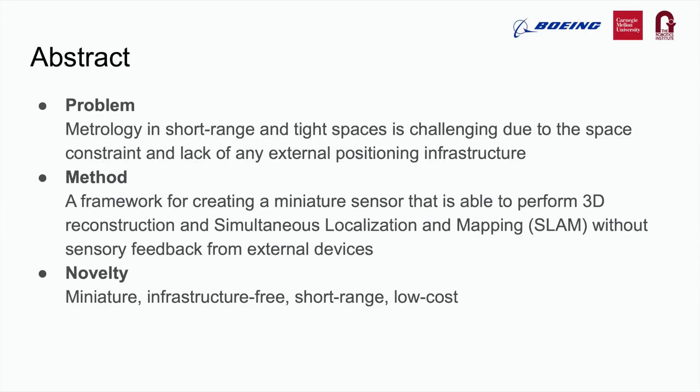High precision inspection and metrology in short-range confined spaces is challenging because of the space constraint and lack of external positional infrastructure. In our paper, we present a framework for creating a miniature sensor able to perform 3D reconstruction and simultaneous localization and mapping without sensory feedback from external devices. An example sensor design following this framework is also presented, which is miniature, infrastructure-free, short-range, and low-cost.